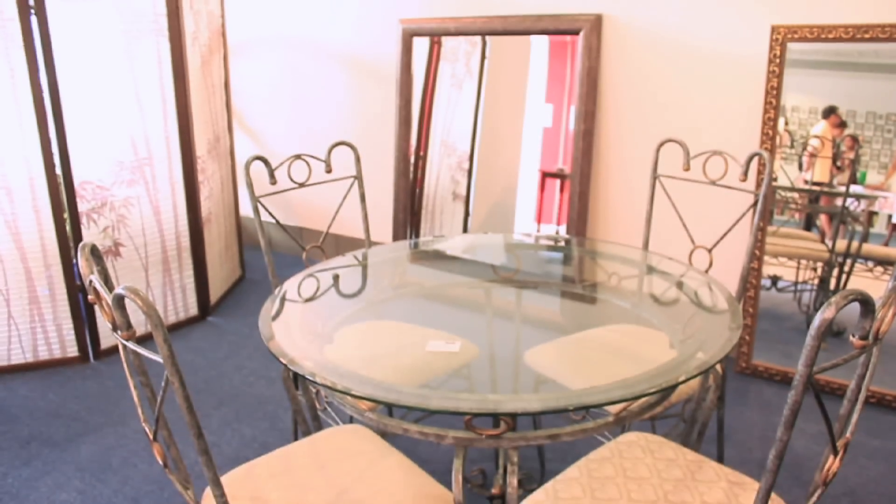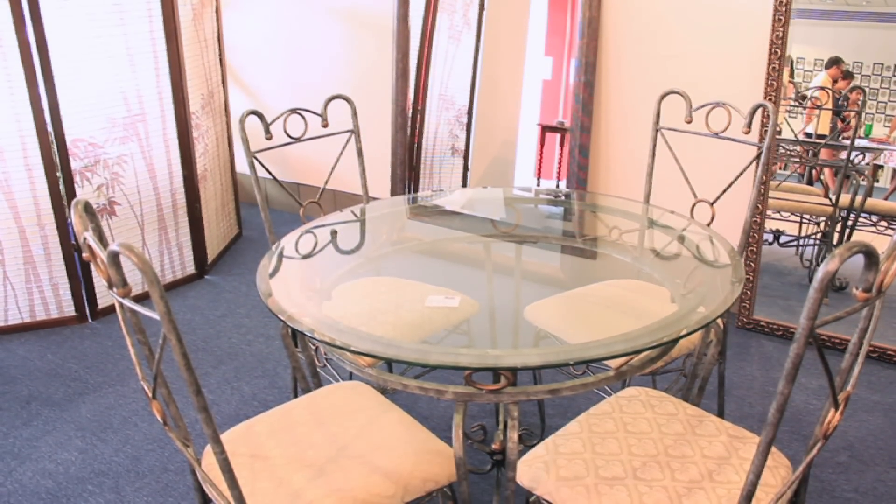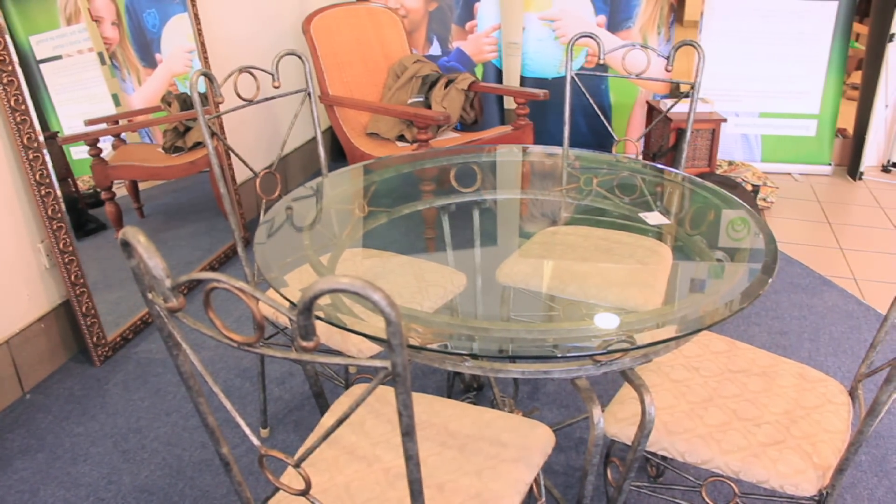It's a very interesting table here — it's perfectly safe, it's metal, it's glass, it's going to last forever. Again, saving it from landfill.